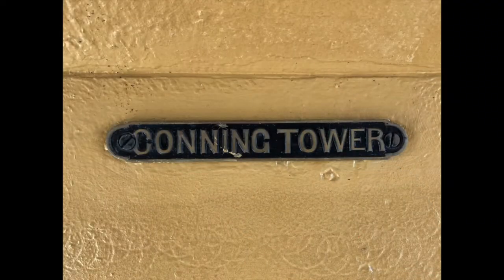I am Luke Clausen, historian with the Independent Seaport Museum here in Philadelphia, inside of Cruiser Olympia's armored conning tower, which is the main control point for the ship whenever she went into combat.